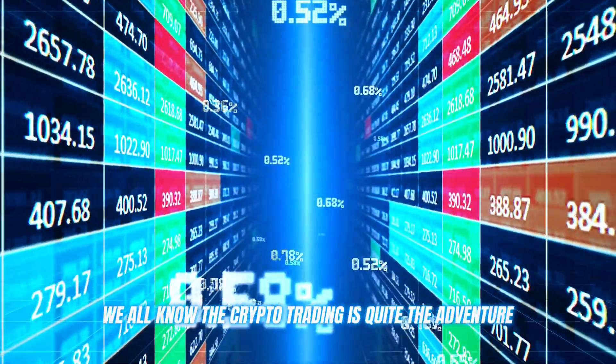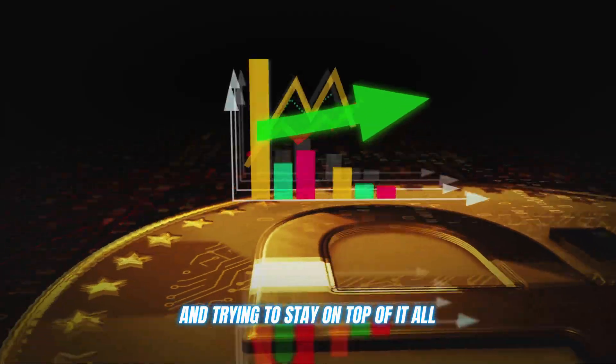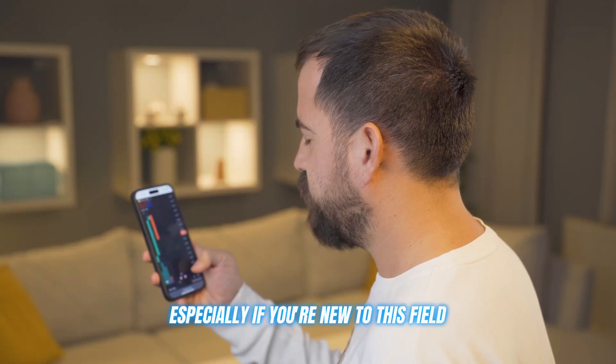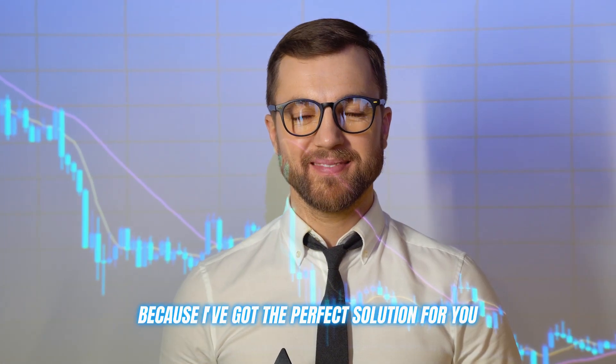We all know that crypto trading is quite the adventure. The markets never sleep. There are more coins than you can count, and trying to stay on top of it all can be overwhelming, especially if you're new to this field. But don't worry, because I've got the perfect solution for you.